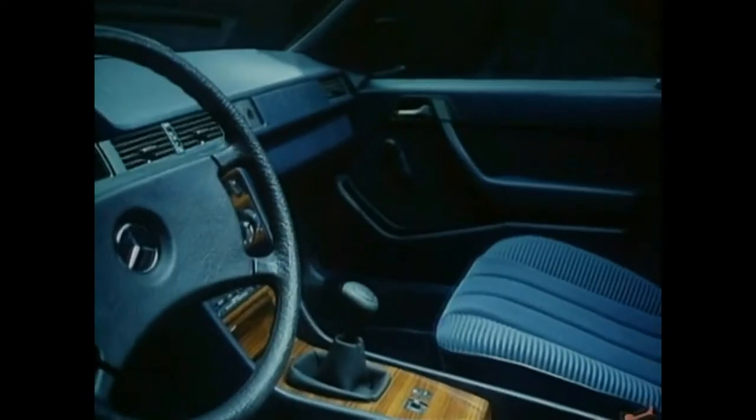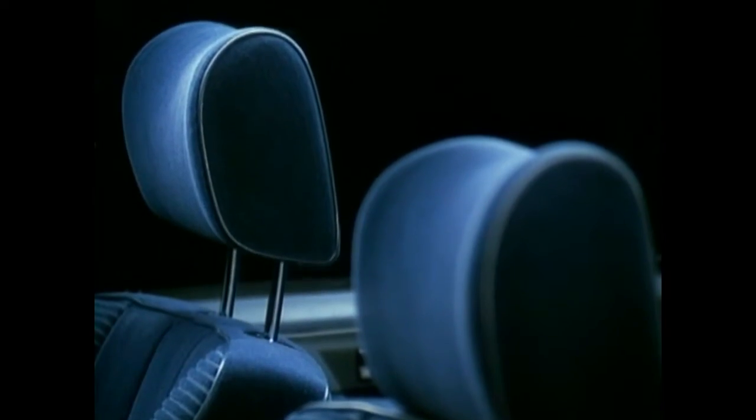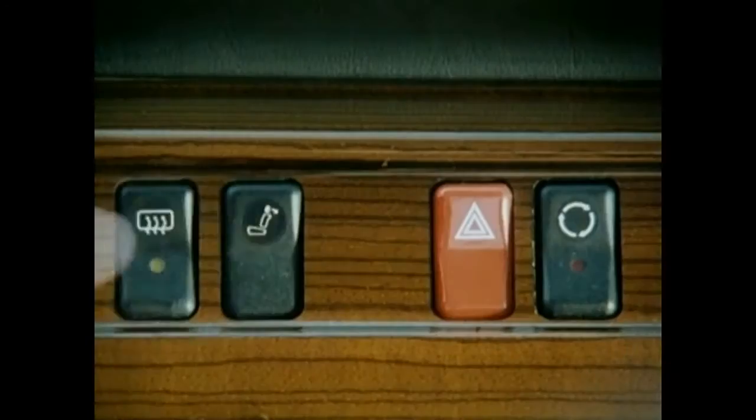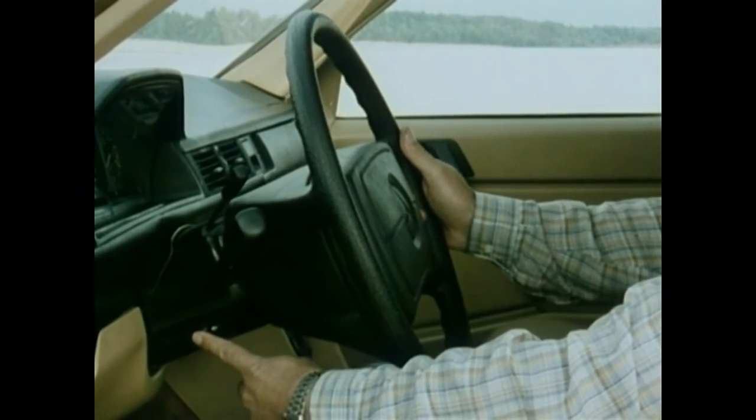The exclusive interior exhibits an atmosphere of cultivated elegance. An extensive choice of equipment extras serves the newly begun trend towards individualism. Another special detail being used for the first time is the panoramic windshield wiper with a broad wiping range.